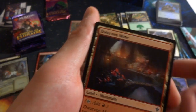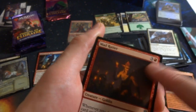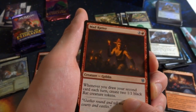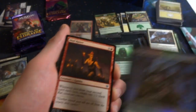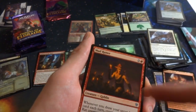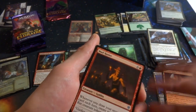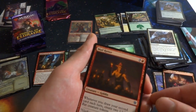Got a cool land — Dwarven Mine: enters tapped unless you control three or more mountains. Whenever it enters the battlefield untapped, create a 1/1 red dwarf creature token — so as long as you have three or more mountains this just makes a free creature. Got Mad Ratter — makes me think of the Mad Hatter! Three red goblin, 1/2: whenever you draw your second card each turn, create two 1/1 black rat creature tokens. Pairs perfectly with Piper of the Swarm — they're probably related flavor-wise.